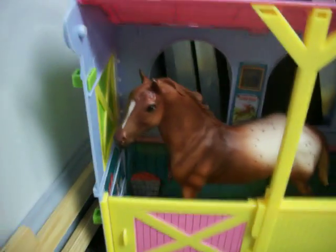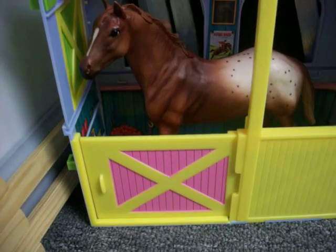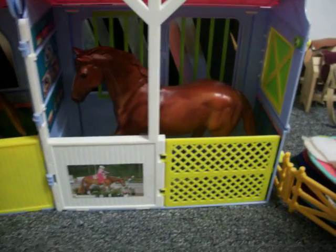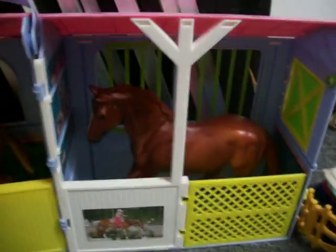Over here we have Rainbow Sprinkles, or just Sprinkles — she's a lesson horse. And this is Trix, who would be a lesson horse but has a broken leg, so she's not. Currently she's just resting.